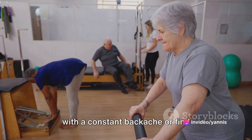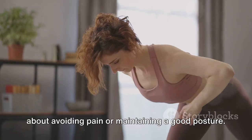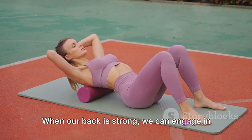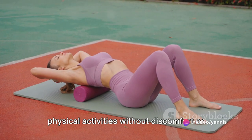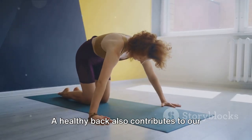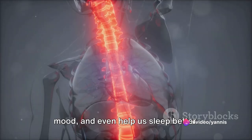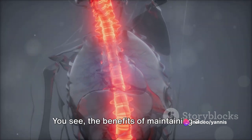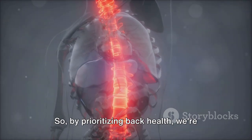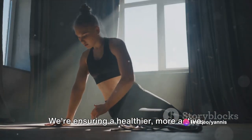Nobody wants to live with a constant backache or find themselves slouching all the time. Moreover, a healthy back is not only about avoiding pain or maintaining good posture — it's also about leading a healthy, active lifestyle. When our back is strong, we can engage in physical activities without discomfort or fear of injury. A healthy back also contributes to our overall well-being. It can boost our confidence, enhance our mood, and even help us sleep better. By prioritizing back health, we're not just taking care of one part of our body — we're ensuring a healthier, more active, and fulfilling life.